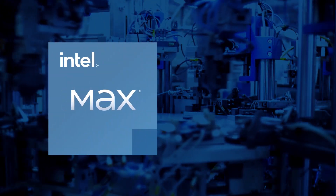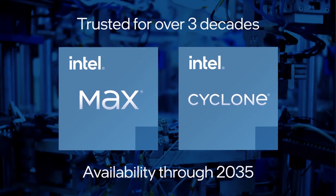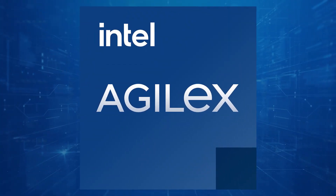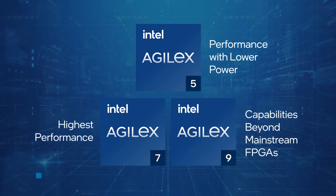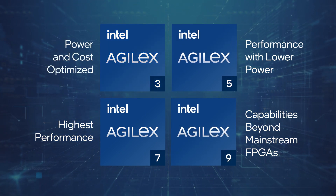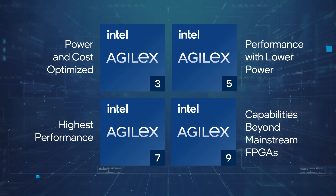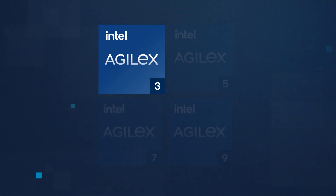Companies have trusted Intel Max and Cyclone CPLDs and FPGAs for three decades to innovate their new products and solutions. For your next-generation designs, we are extending the Intel Agilex FPGA portfolio with the new Intel Agilex 3 FPGAs, continuing our approach to a comprehensive, optimized, and unified FPGA architecture built on Intel process technologies.